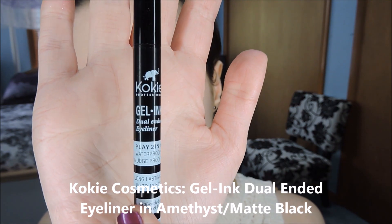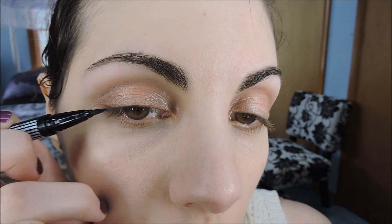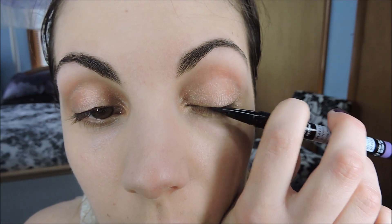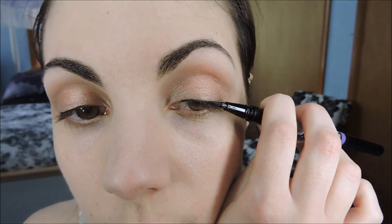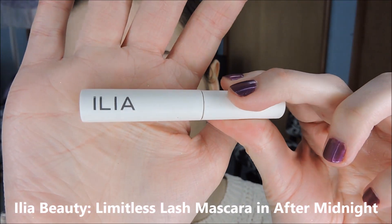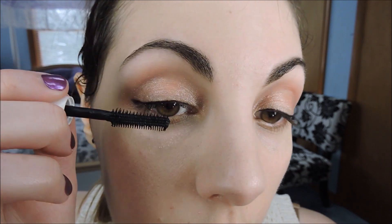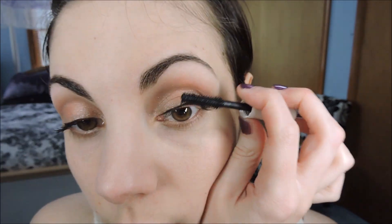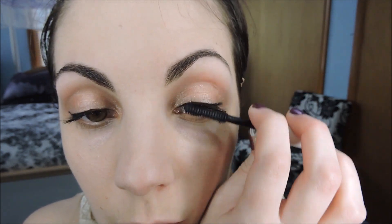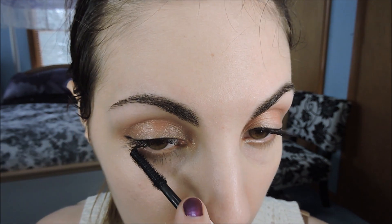Then I took a black liquid liner and just ran that along my top lash line. I really wanted the contrast between the light pink and the deep black liquid liner — just wing it out a little bit at the edges. Then taking a lengthening mascara in a really intense black shade, just put that on your top and bottom lashes. It's going to give a nice contrast to the pink shades. Just a few coats of the lengthening mascara will get the job done, and then just a tiny bit on the lower lashes.